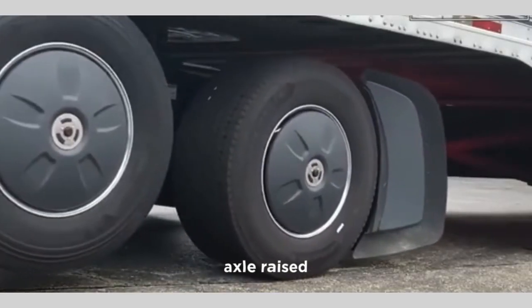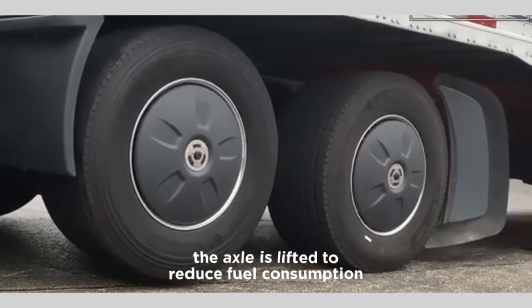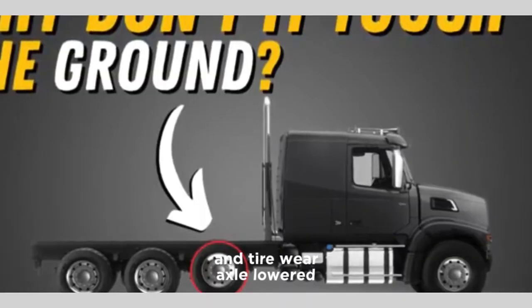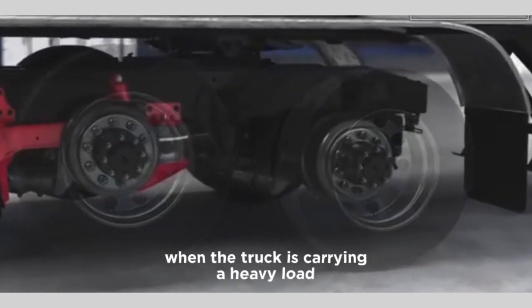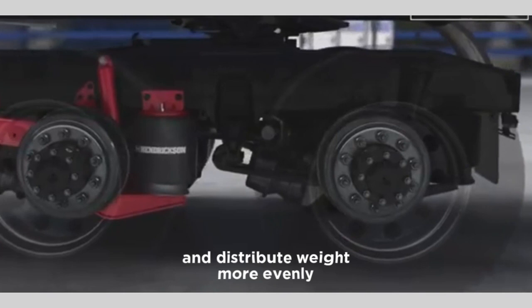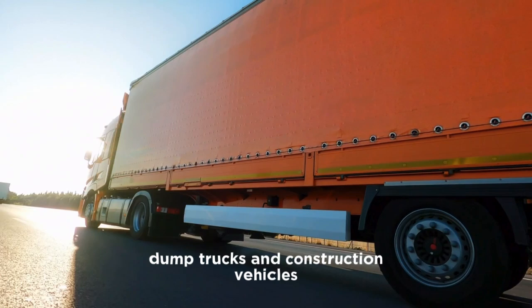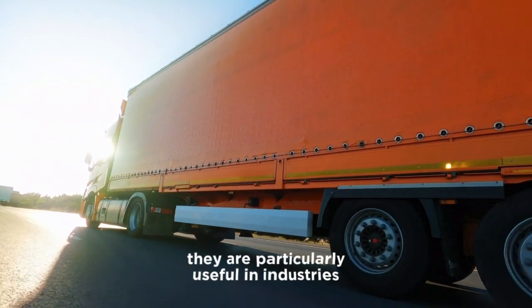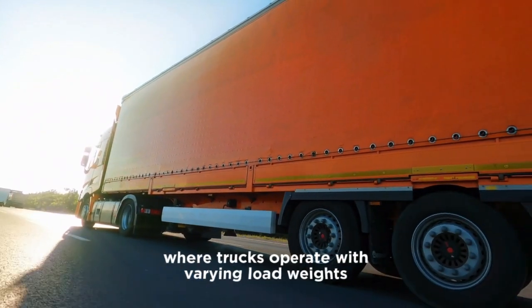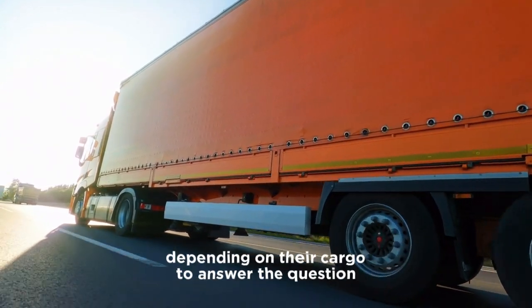When the axle is raised — such as when the truck is empty or carrying a light load — it is lifted to reduce fuel consumption and tire wear. When the axle is lowered — when the truck is carrying a heavy load — it improves stability and distributes weight more evenly. Lift axles are commonly found on long-haul trucks, dump trucks, and construction vehicles, and are particularly useful in industries where trucks operate with varying load weights.